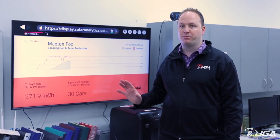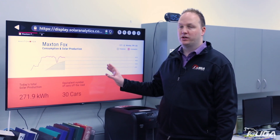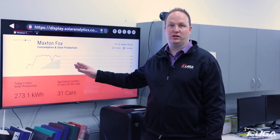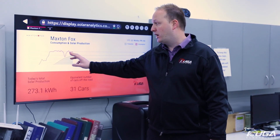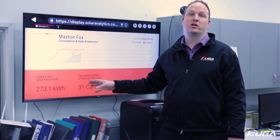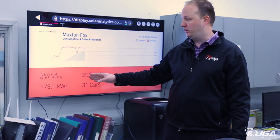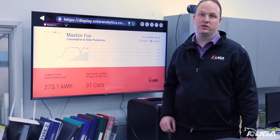We've set up a solar monitoring station here in the office. What we can see today is the solar system is producing about 50% of their daytime energy requirements. The orange line here is their grid energy, and the yellow line here is the solar production. So far today, over 270 kilowatts has been generated and it's roughly about 10:30, and we've taken the equivalent of 30 cars off the road today.